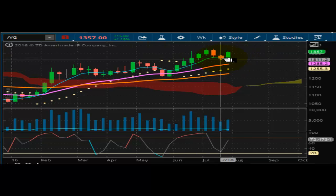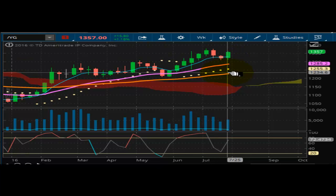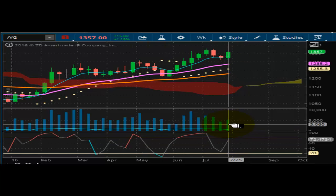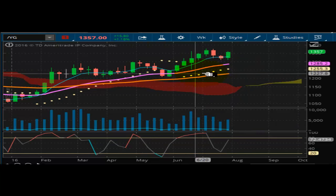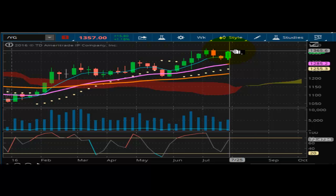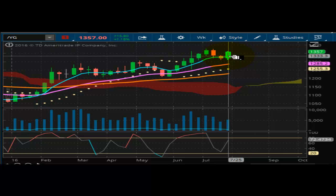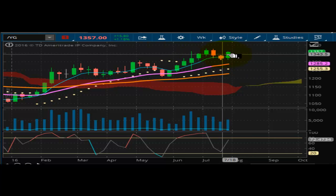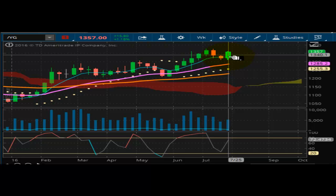Nevertheless, gold is bullish and strong. It's well supported at $1,255.30, with a nice upward thrust of momentum and good volume. We've got nice separation in the trend lines pointing higher. This is a good chart, but it still needs to break out. In order to test the $1,400 target, we still have some resistance to deal with. We need to get past $1,380 — we need to close above $1,380 and then we'll be good to go.